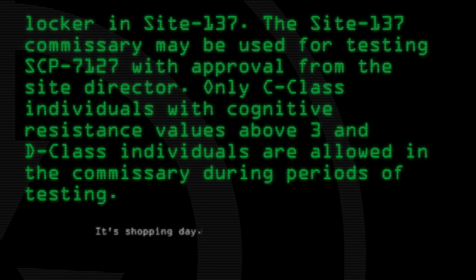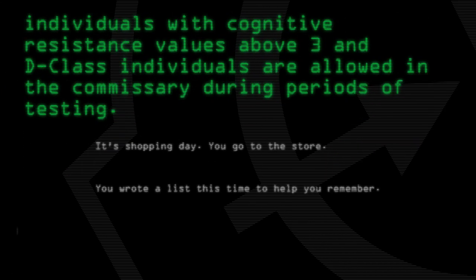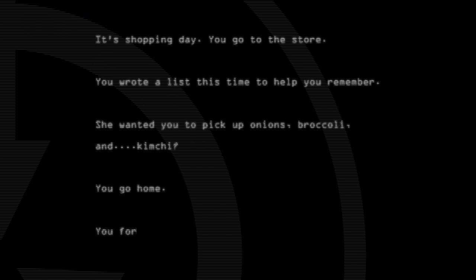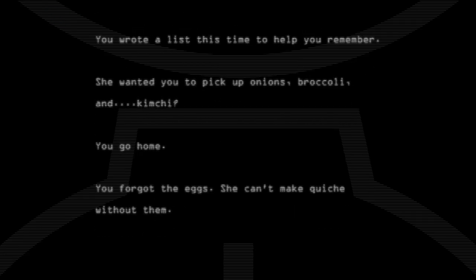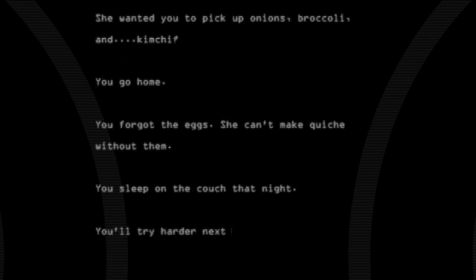It's shopping day. You go to the store. You wrote a list this time to help you remember. She wanted you to pick up onions, broccoli, and kimchi. You go home. You forgot the eggs — she can't make quiche without them. You sleep on the couch that night. You'll try harder next time.